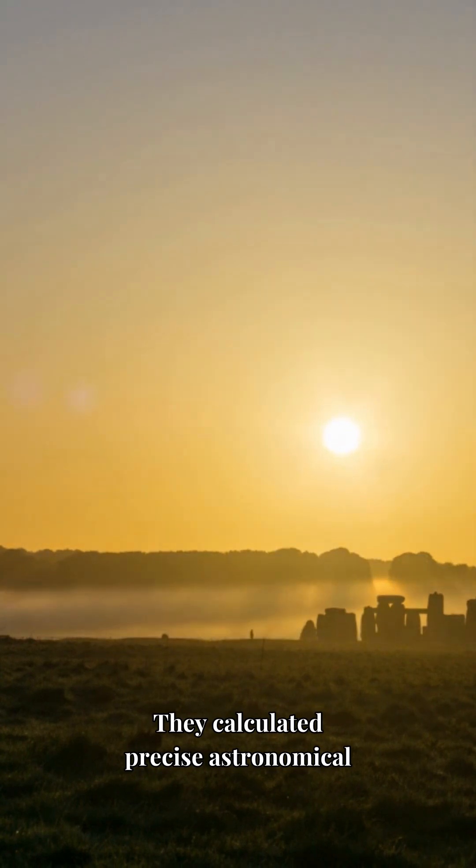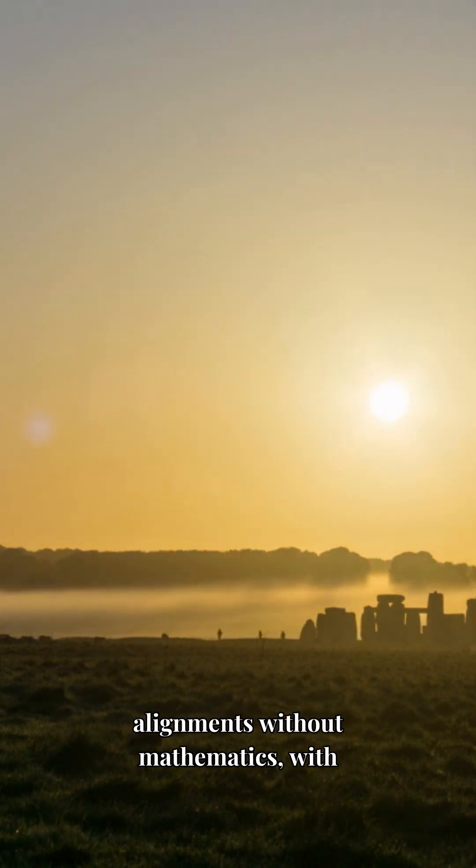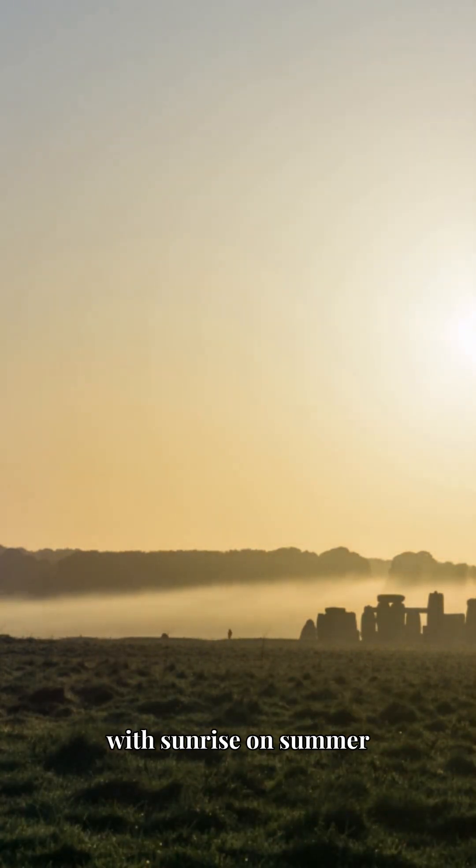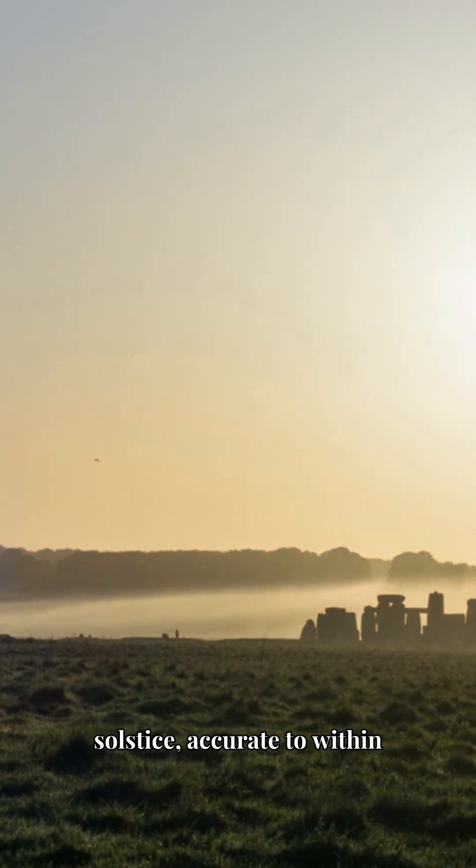They calculated precise astronomical alignments without mathematics, with the heel stone aligning with sunrise on the summer solstice, accurate to within one degree.